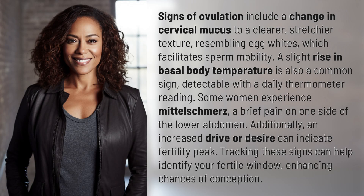Signs of ovulation include a change in cervical mucus to a clearer, stretchier texture resembling egg whites, which facilitates sperm mobility. A slight rise in basal body temperature is also a common sign, detectable with a daily thermometer reading.